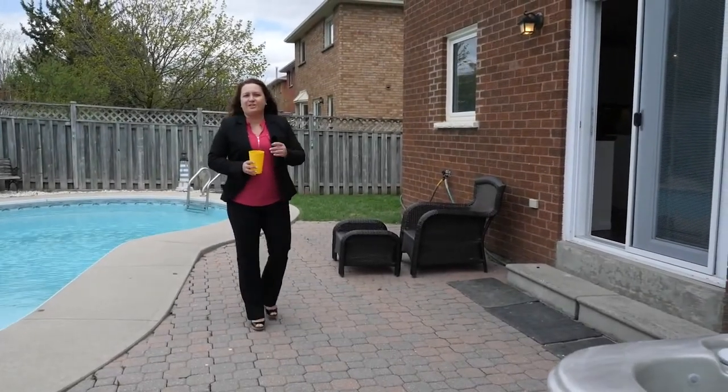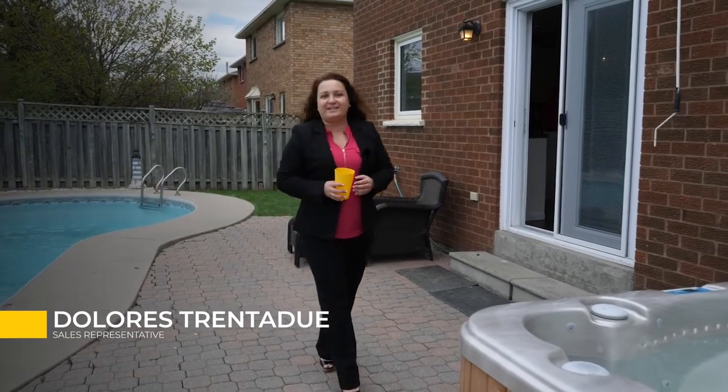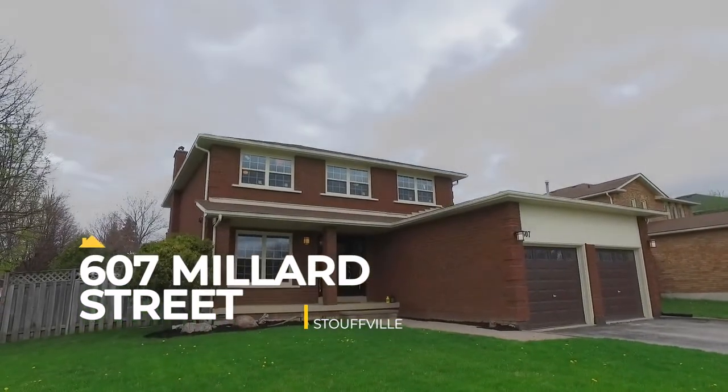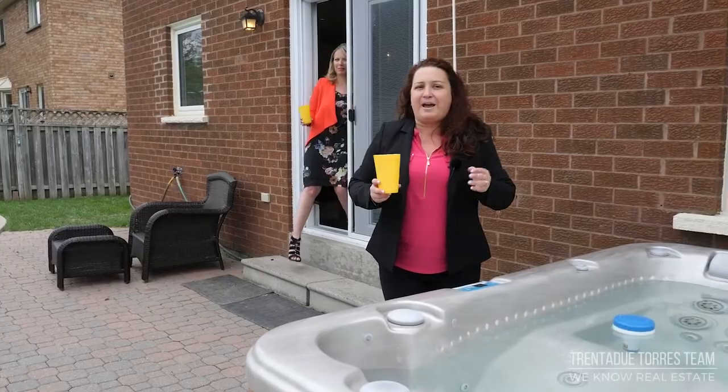Welcome to 607 Millard Street in Stouffville. We are so happy to be back in this neighborhood to feature our new listing. In the heart of town is this beautifully renovated family home with a spacious layout and four large bedrooms. Spend your summer enjoying fun pool days and backyard barbecues.